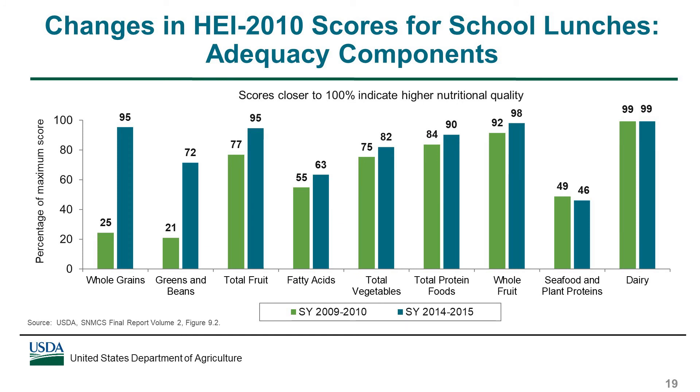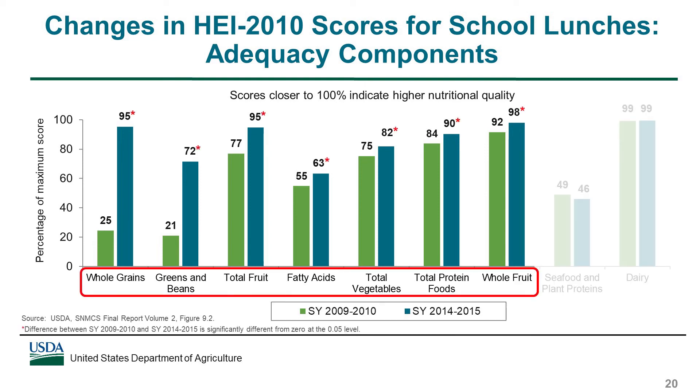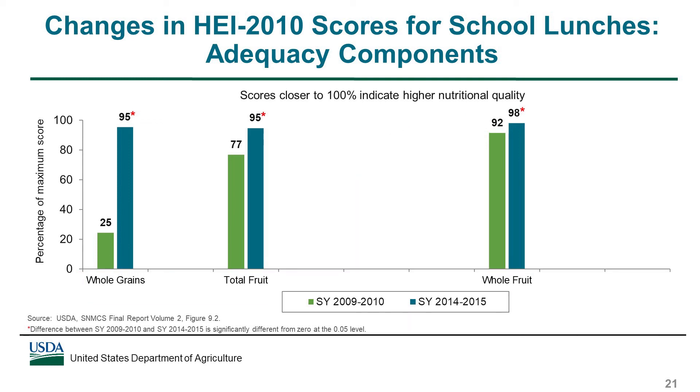The large increase in the total HEI score was driven by increases in scores for a number of the adequacy components. As shown here in red, scores for seven of the nine adequacy components in the HEI increased significantly after the updated standards were in place. Scores closer to 100% indicate higher nutritional quality. The largest increases were for whole grains, greens and beans, and total fruit. For school year 2014-15, scores for whole grains, total fruit, and whole fruit increased to 95% or more of the maximum scores, indicating these components were very consistent with the Dietary Guidelines recommendations.